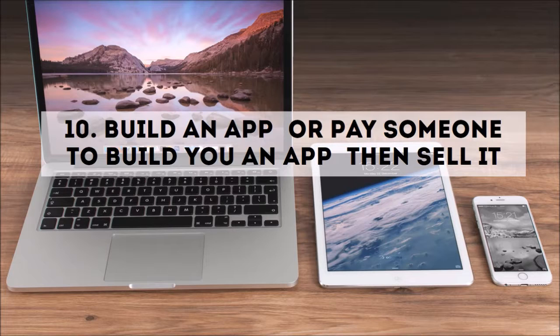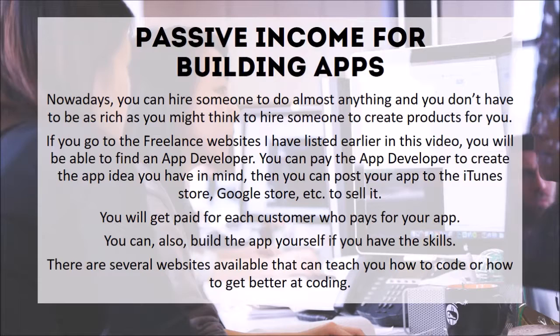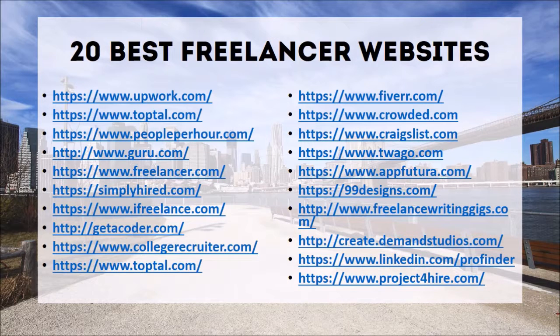Number ten: build an app — or pay someone to build you an app — then sell it. Passive income from building apps: nowadays you can hire someone to do almost anything and you don't have to be as rich as you might think. Go to the freelance websites listed earlier in this video to find an app developer, pay them to create the app idea you have in mind, then post your app to the iTunes Store, Google Store, etc. to sell it. You get paid for each customer who pays for your app. You can also build the app yourself — several websites can teach you how to code.